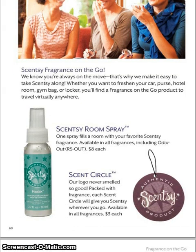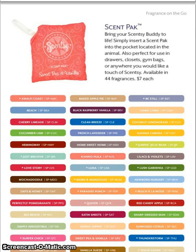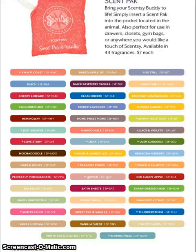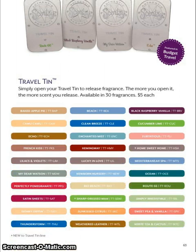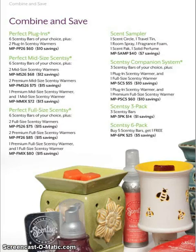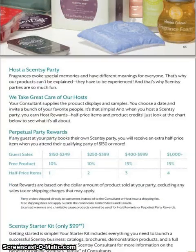Our Fragrance On The Go is expanding. We have all of the scents available in the Room Spray as well as the Scent Circles. The Scent Packs now have 44 fragrances, which is awesome — all listed on one page. The Fragrance Phones now have 20 fragrances available, and the Travel Tins now have 30 fragrances available. Our Combine and Saves are the same for the most part, including the mixed warmers and bars we added last season.